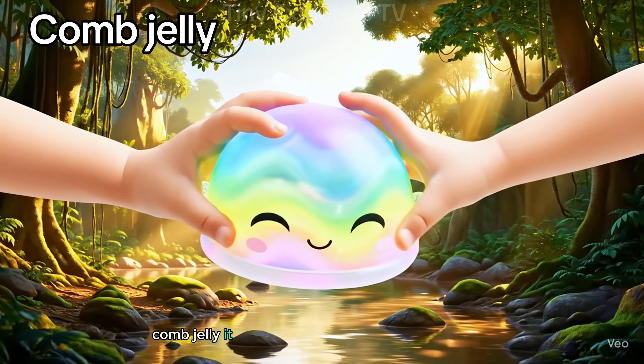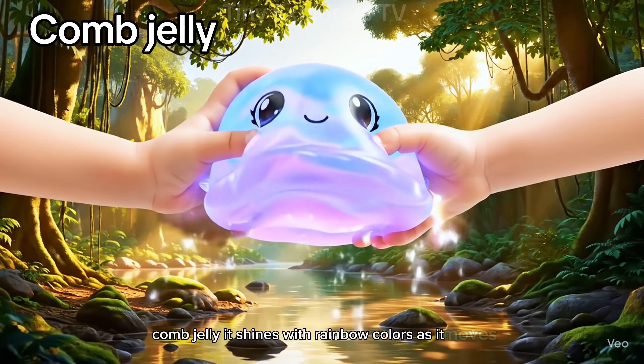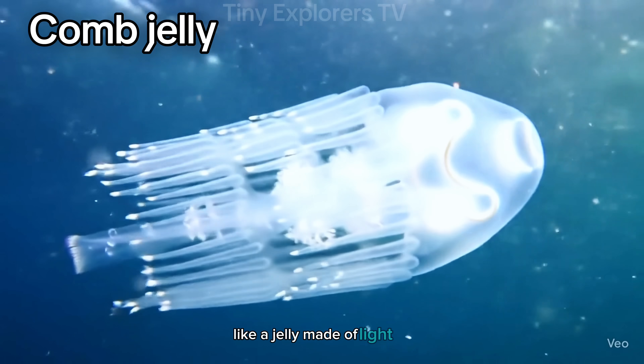Comb jelly. It shines with rainbow colors as it moves, like a jelly made of light.